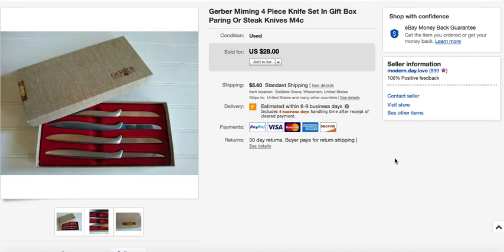My random hard good in this video is a Gerber knife set. I picked it up because it was still in the box, the box looked nice, and the knives were in great condition. I quickly ran comps in the store and it seemed like a good buy. I paid $4.50 for the set and took a best offer of $24, selling in 11 days.